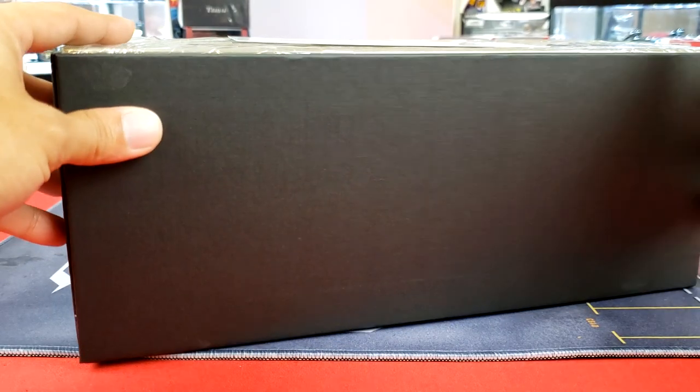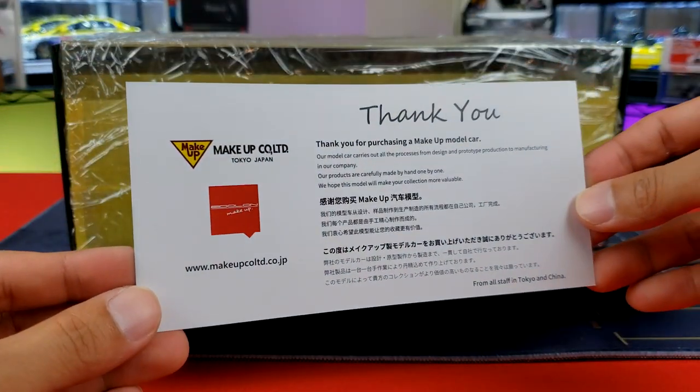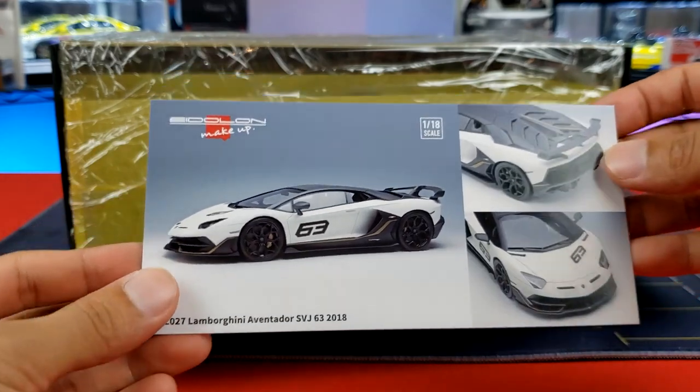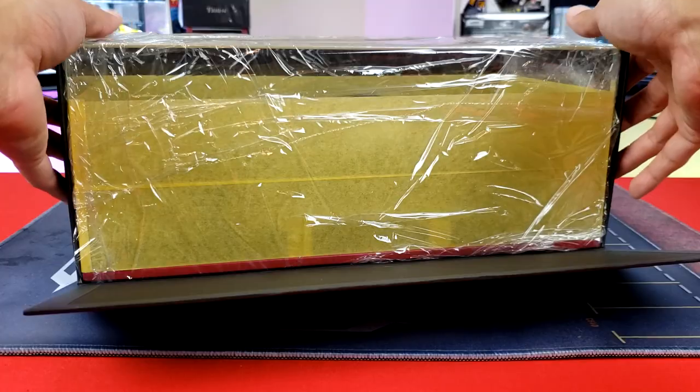So you pop that open, here it is — you've got this flap here. You still can't see the car. You get this super professional, nice thank-you letter here. Thank you for buying our car. You know that when you get a card like this, something is just being taken to the next level.